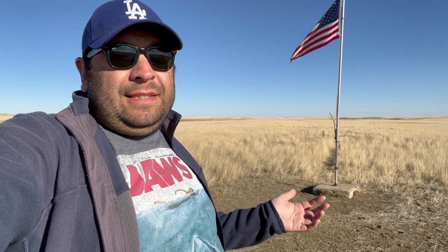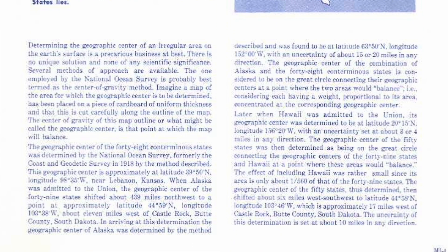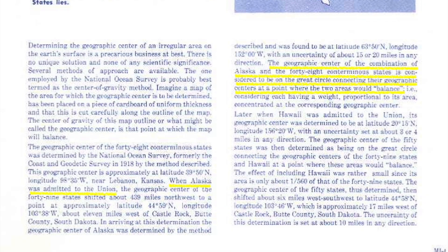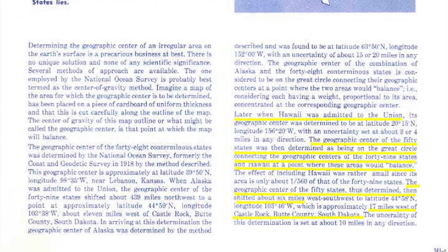As for how they calculated the geographic center with the inclusion of Alaska and Hawaii, they couldn't use the balance method because it's not one solid piece, so they had to go to the great circle method. Alaska was admitted first, and they calculated the geographic center of that one, and then they already had the geographic center of the US. They connect the two with an arc because on a globe it wouldn't be straight — it'd be a curved line. They calculate where on that line the two would balance, and apparently it reached about six miles away from here. When Hawaii was admitted, it's not a very big state, so it didn't add much to the calculations, and it moved the center to right here. This is reasonably considered the center of the United States.